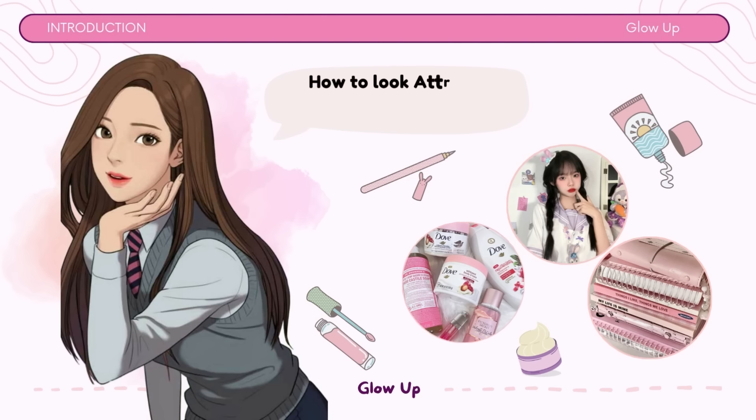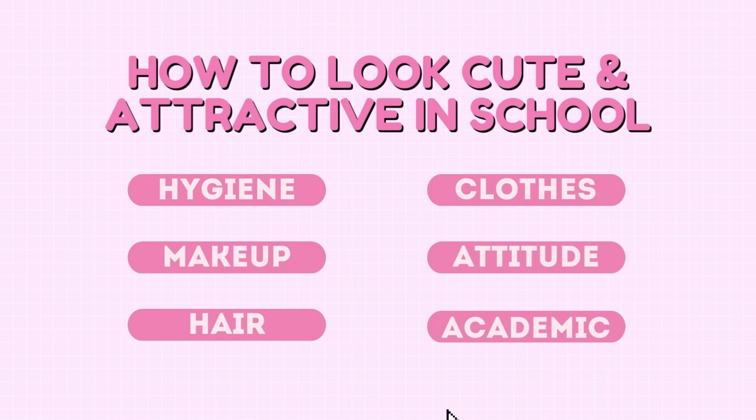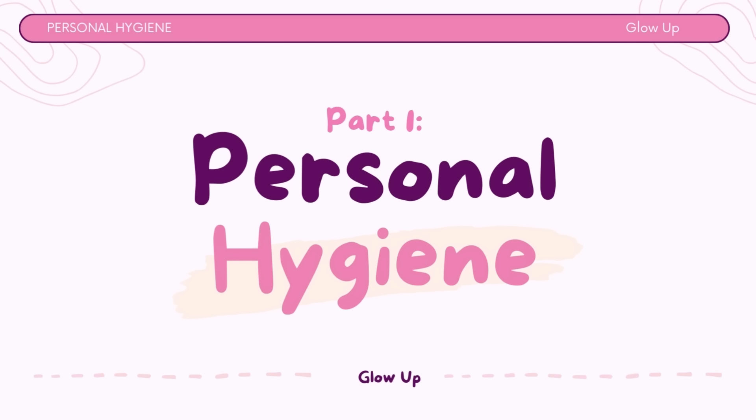If you're unsure where to start, here are some tips that will help you look attractive and become that student. Part 1: Personal Hygiene. Personal hygiene is an essential aspect of maintaining a healthy and presentable appearance. Here are some personal hygiene tips for students.